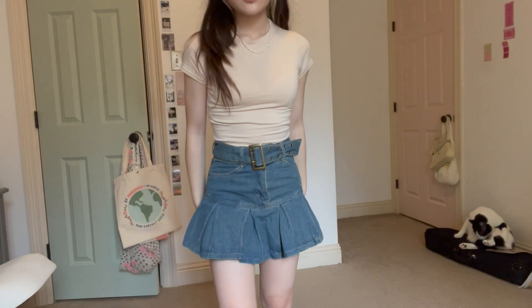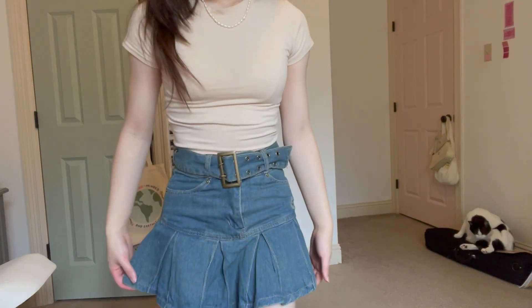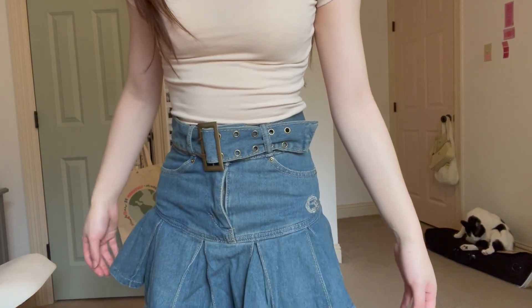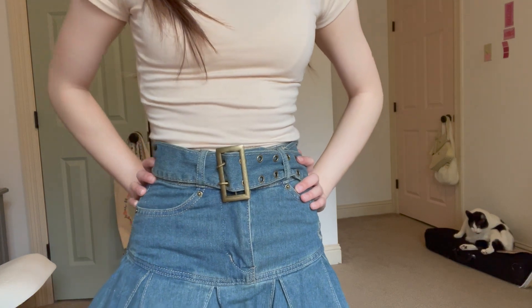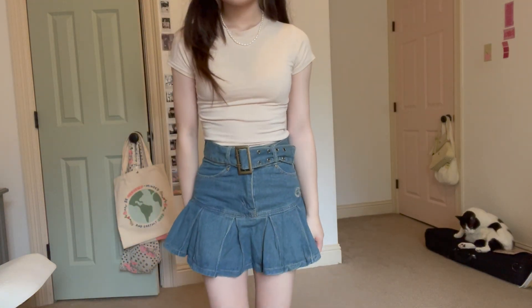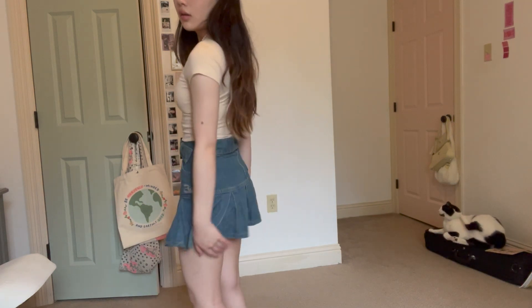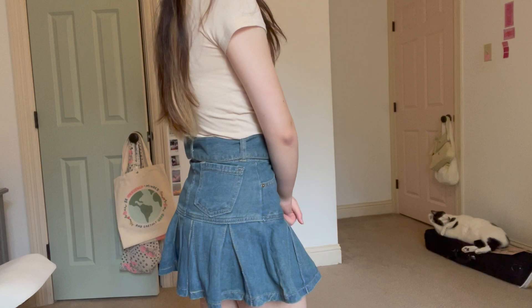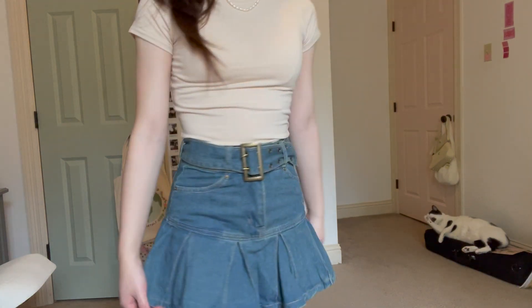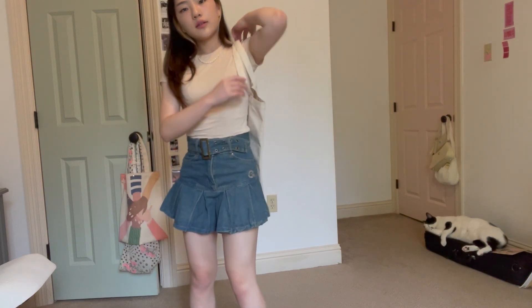Next I have this miniskirt. It's a little shorter than what I expected, but it's pretty cute and it's something I don't really have in my closet — I haven't had a denim miniskirt since like sixth grade. It's a little bit short, but the ruffles are really cute and the belt is a nice touch. It's more unique, and if you add a tote bag, it's very picnic ready.